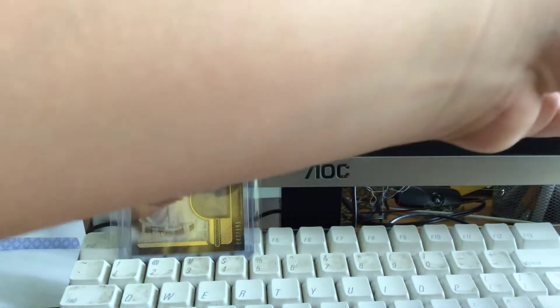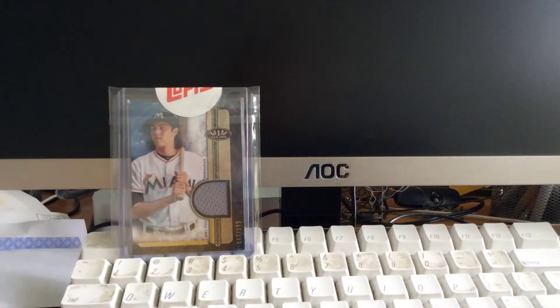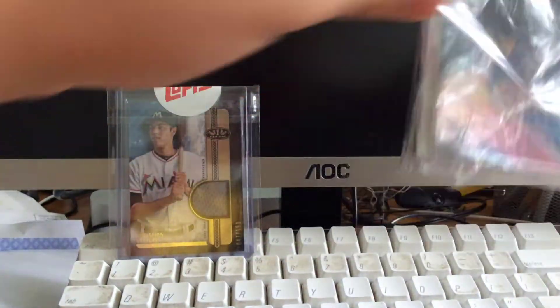That was a really nice team pack of some Donruss rookies and some Optic. Really nice cards and all in sleeves, which I can definitely always use. Now we have the second of four team packs.